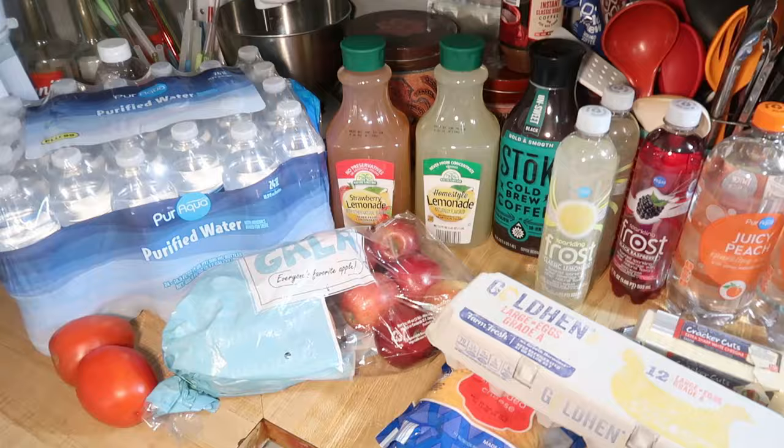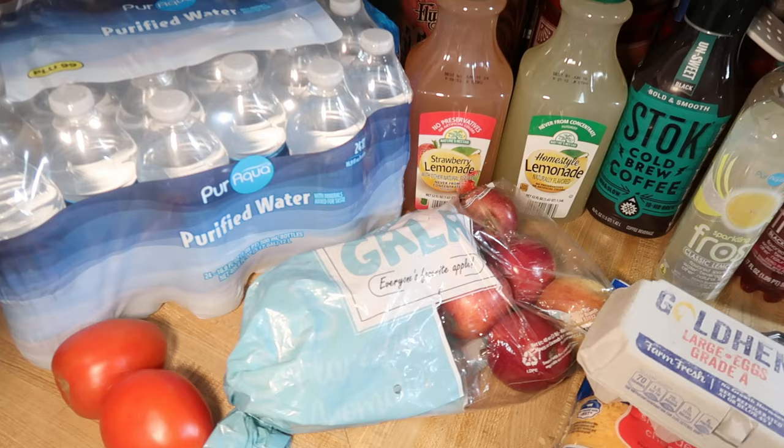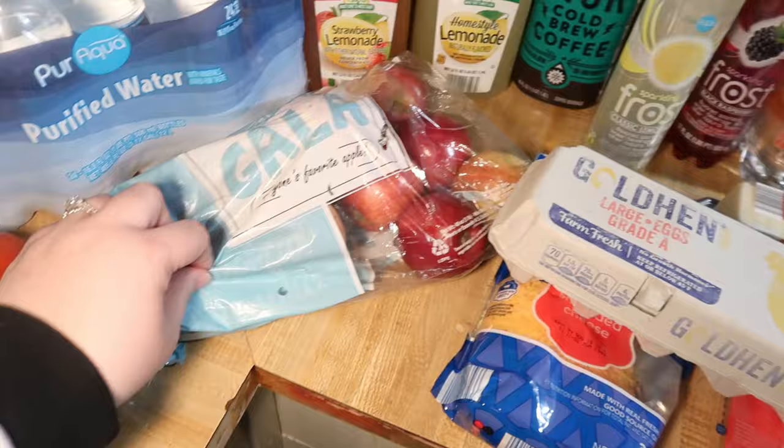Here is everything that we got today. We all went to the store together so that we could pick out some things for road trip snacks, drinks, and whatnot. We got a case of water so that we have some water in the cooler in the car, in the hotel room, things like that. We got some tomatoes for burger night, and apples because they're a great little fruit that doesn't have to be refrigerated.